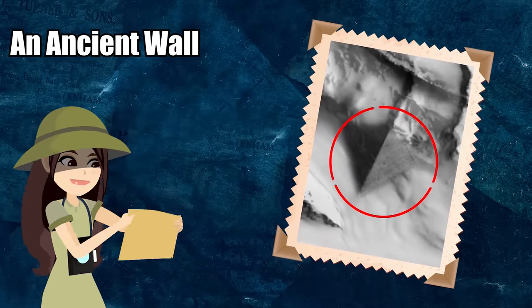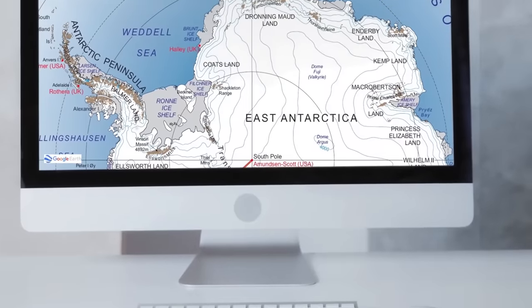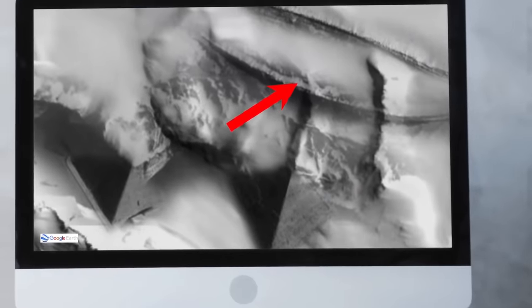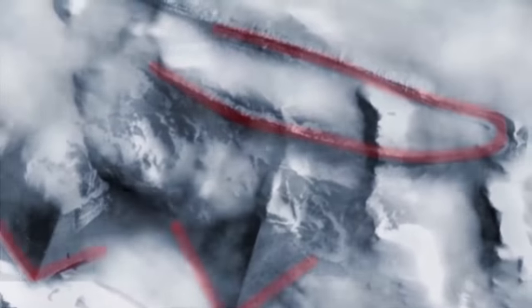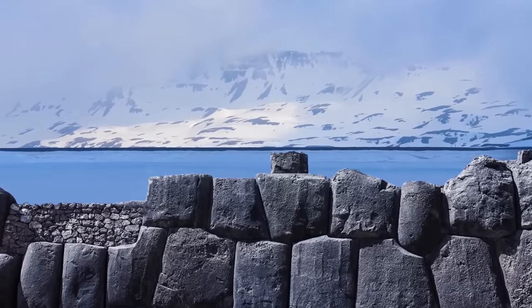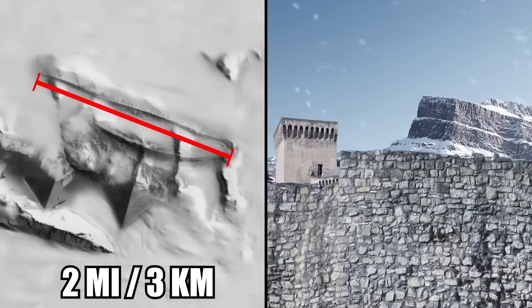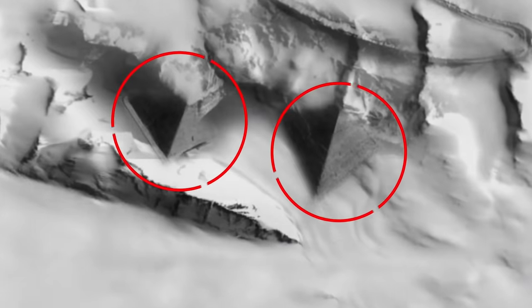A mysterious ancient wall has been sighted in Antarctica. Thanks to Google Earth, people have spotted what appears to be a huge wall several miles long, encased mostly in ice. Underneath the snow, there is what seems to be a human-made structure surrounding what may have once been some kind of city. It looks like a perimeter wall used in primitive cultures all over the world back when they used to make fortified walls around settlements. Since the wall is over two miles long, that would mean the city it surrounded was big.